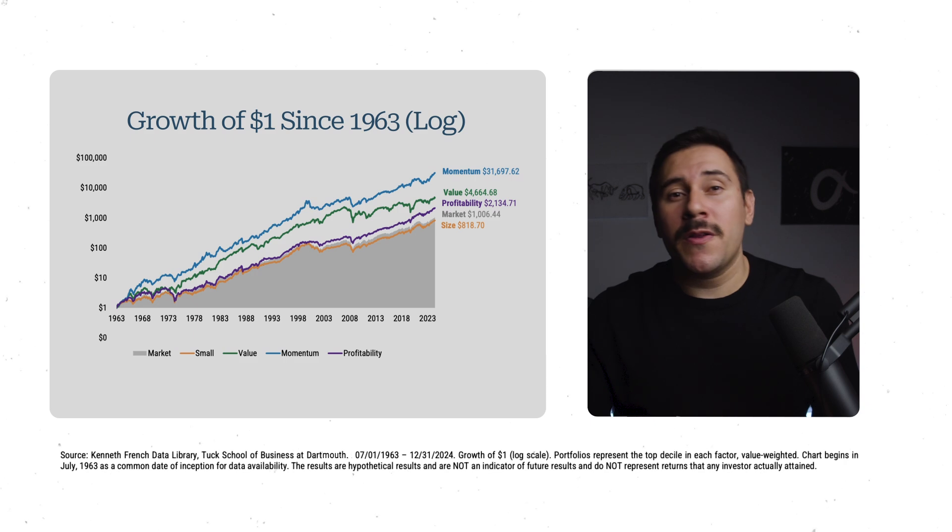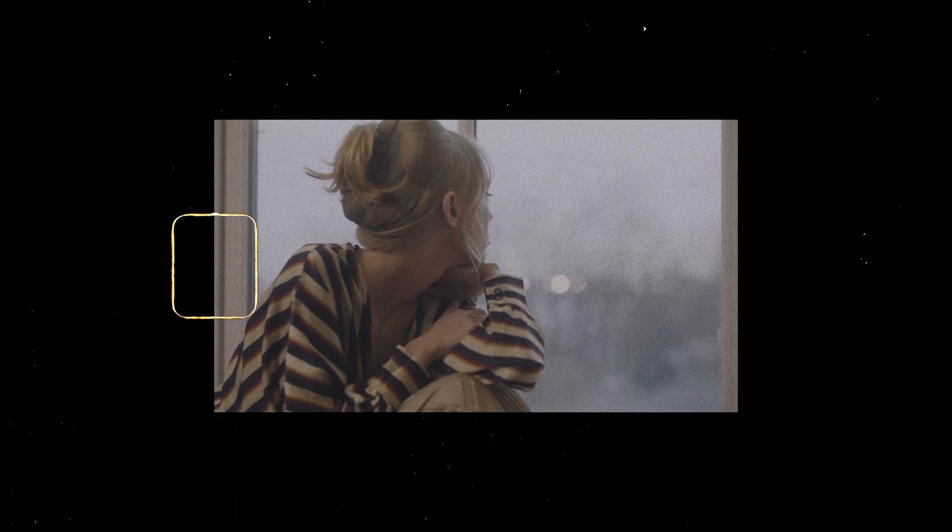However, these portfolios can go through long periods of underperformance compared to the market. If you don't believe me, just look at the past 15 years. And if you don't have enough conviction in these strategies, you could be in for a world of pain and therefore susceptible to selling at the worst possible time. After all, conviction cannot be borrowed.